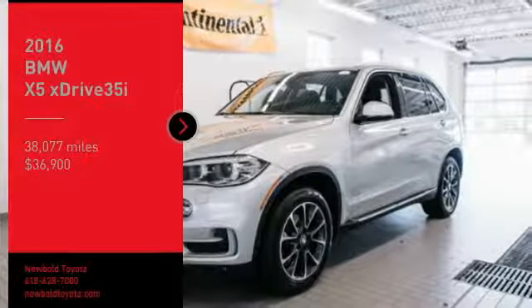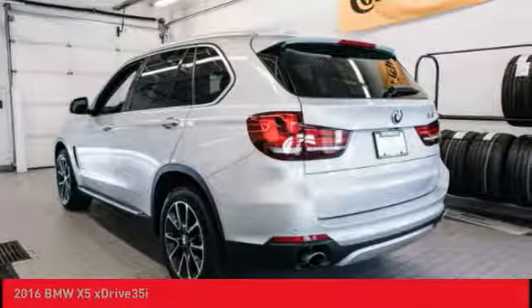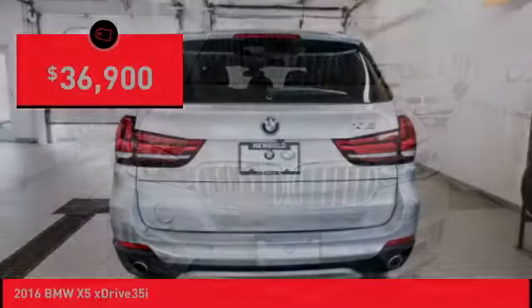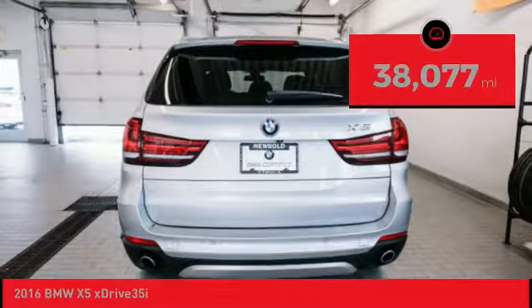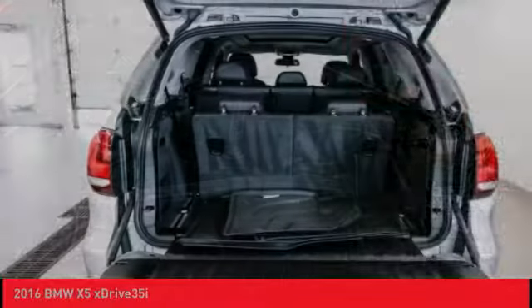We are pleased to show you the 2016 X5. The BMW X5 is an award-winning performance, space, and efficiency vehicle and is priced below $40,000. This vehicle has less than 40,000 miles. Here are some of this vehicle's great options.